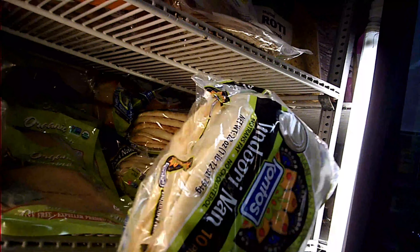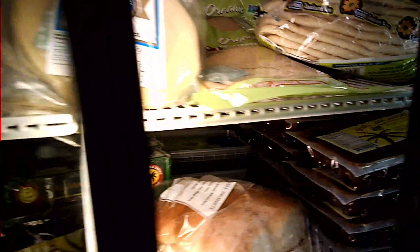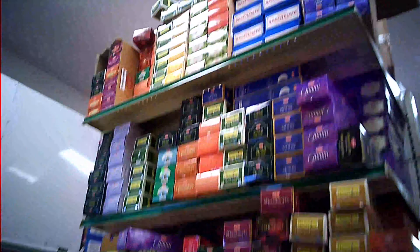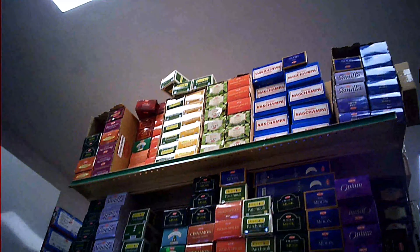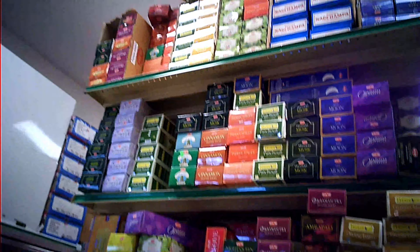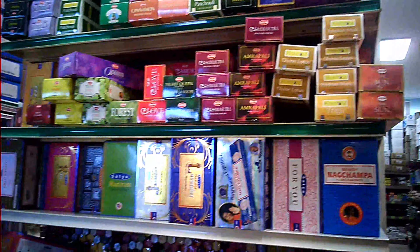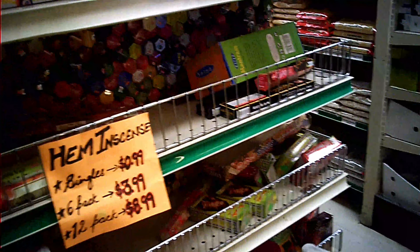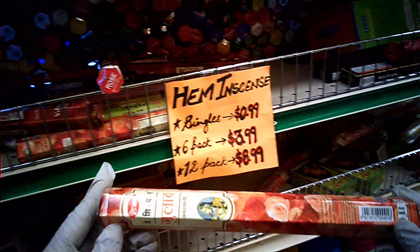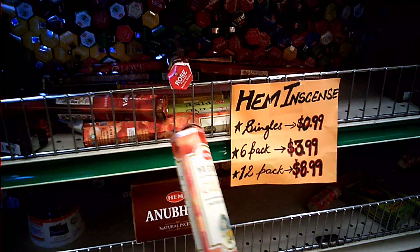Here we have naan as well. It's similar to roti but it's not made of wheat. And this is the section where agarbattis are kept, which are incense sticks. Agarbatti also have some good benefits to the overall well-being, especially on the mental front. The single pack will cost 99 cents, almost 1 dollar. The 6-pack will cost 4 dollars and the 12-pack is 9 dollars, so the 6-pack seems better value.